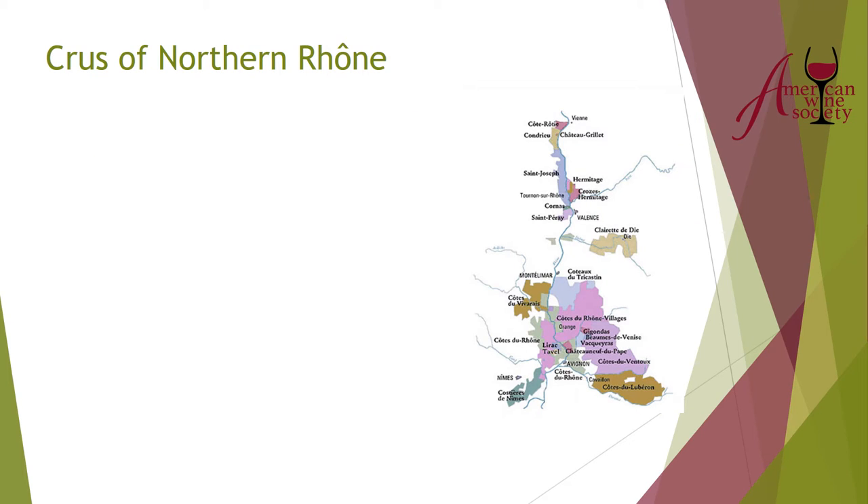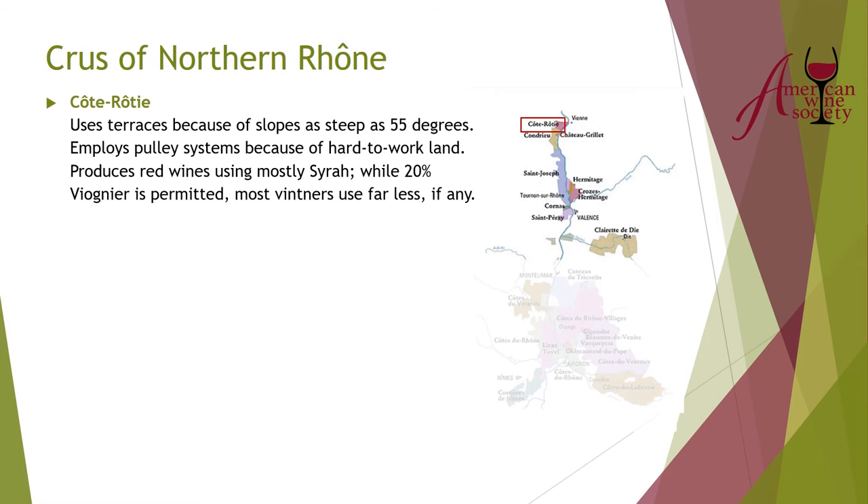Let's talk about some of the crus of the northern Rhone. First is Côte Rôtie — the 'roasted slopes' — where slopes can be very steep, up to 55 degrees, so some vineyards are terraced and use pulley systems. Côte Rôtie is red and almost always just Syrah. Up to 20 percent Viognier is permitted, which can add apricot and peach flavor and help stabilize the Syrah color. But you don't see as much Viognier used anymore — if used at all, it's far less than 20 percent.